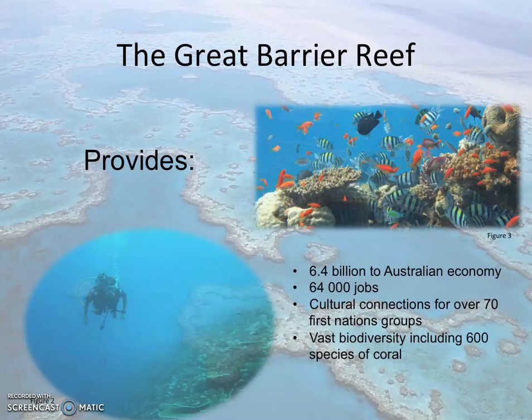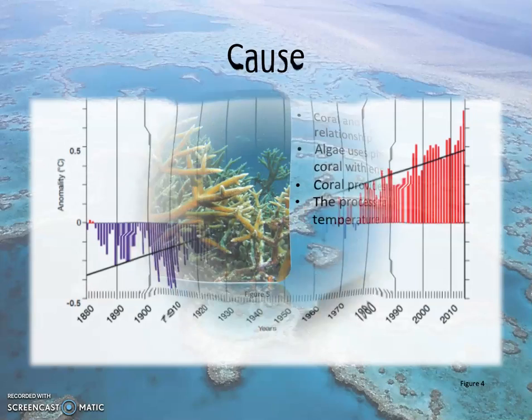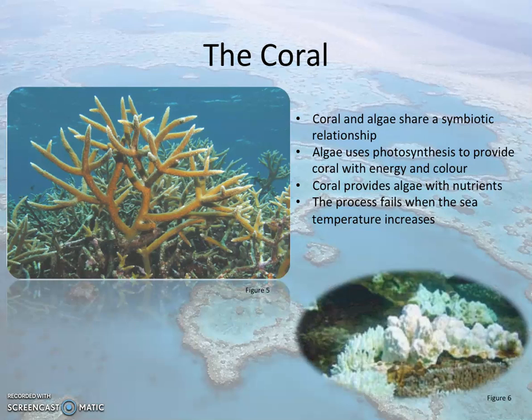However, the Great Barrier Reef is at risk of damage due to coral bleaching. Global warming due to anthropogenic reasons has forced sea temperatures to rise 0.5 degrees Celsius since the late 19th century. This is problematic as coral experiences thermal stress when sea temperatures fluctuate, resulting in bleaching.